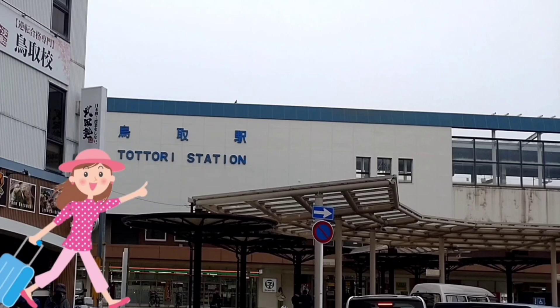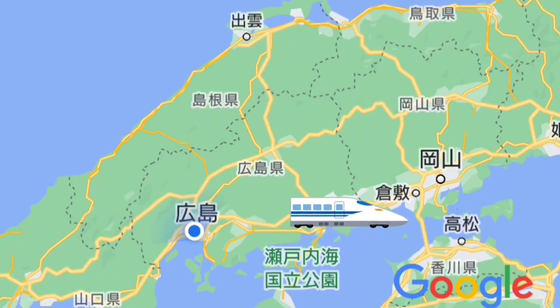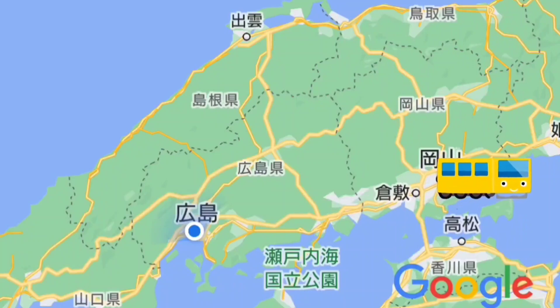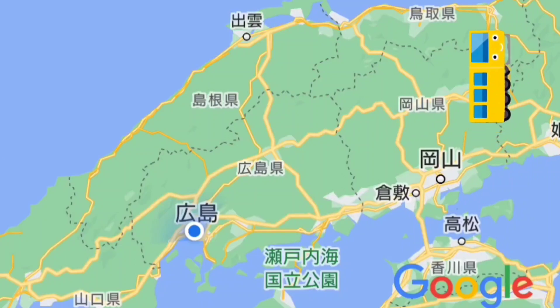Let's review yesterday's route. From Hiroshima to Okayama, I took the Sanyo Shinkansen — it was the Hello Kitty Shinkansen. From Okayama to Tottori, I took the Sanyo Main Line and Chizu Express Line. I went through a route like this.